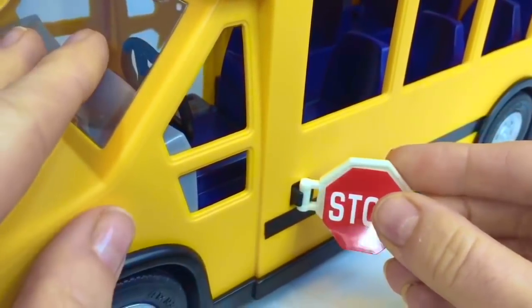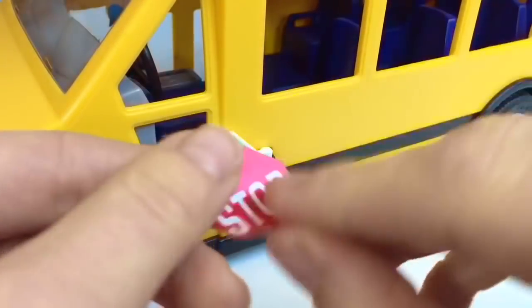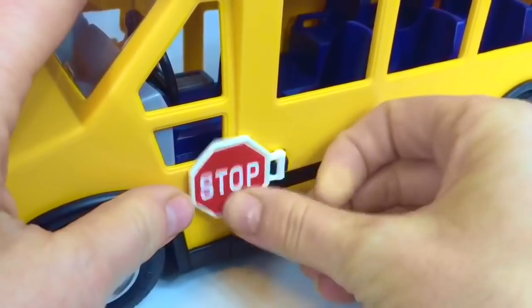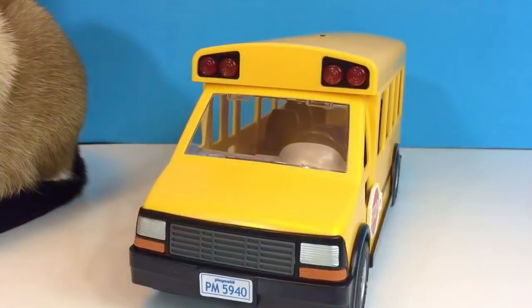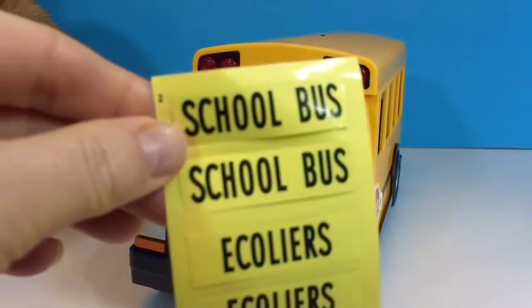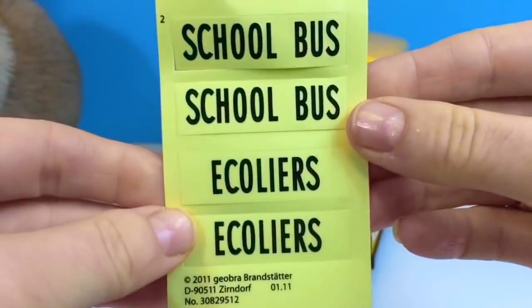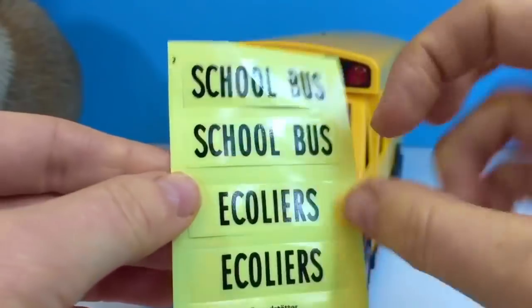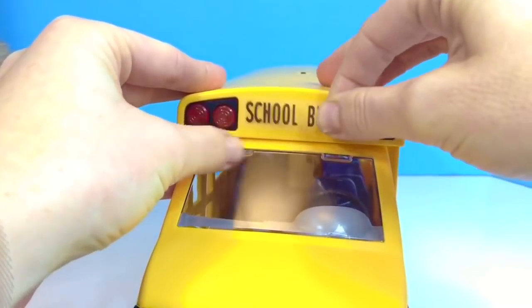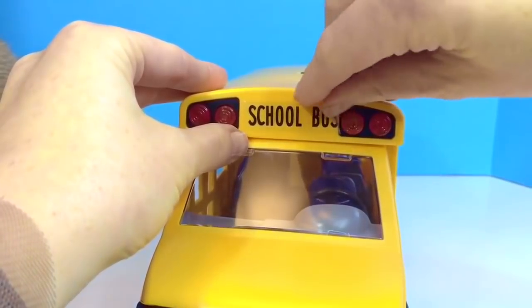One sticker is for the front of the sign, and the second sticker is for the back of the sign. We also need to put a sticker on the front of our bus. It came with stickers saying 'school bus' or in French, 'écolier.' We're going to use the English school bus sticker. Sometimes these stickers are hard to apply straight the first time — we can do it over and over again until we get it right.